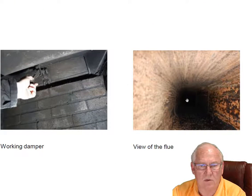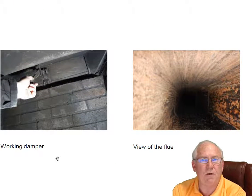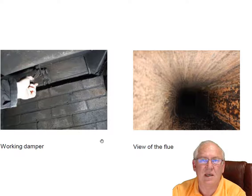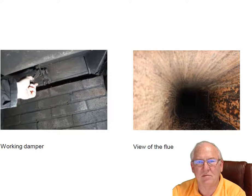Dampers working well, no problems. Flue system looks good. If folks have questions for me, give me a call at 704-526-6348. You can email me at chris@affordablesuite.com. Thank you.